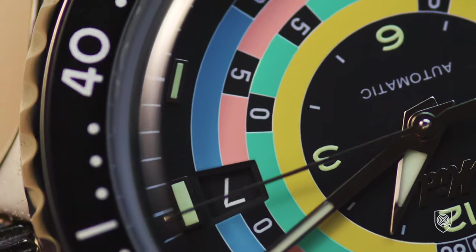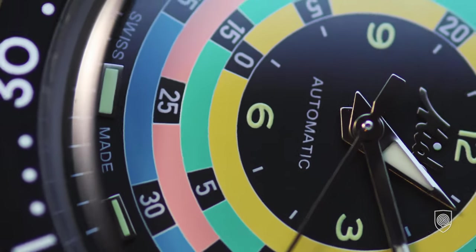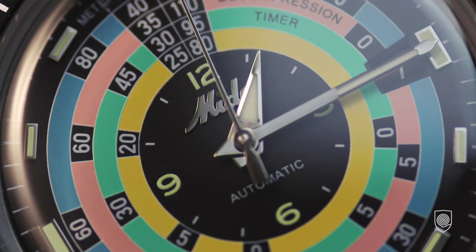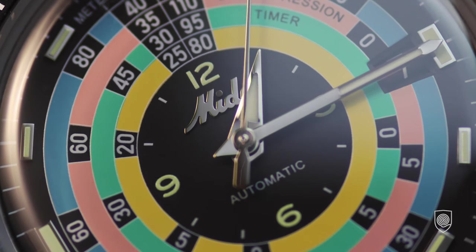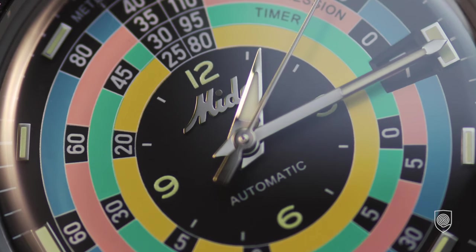In the 1930s, the brand released a revolutionary concept named the Multifort — a shock-proof, water-resistant and anti-magnetic watch. That, believe it or not, was Mido's first watch to feature a self-winding movement, in the same year introducing case sealings and crown gaskets.